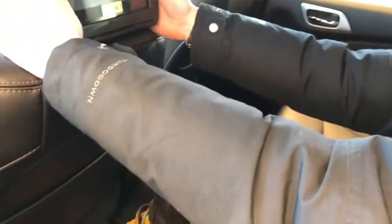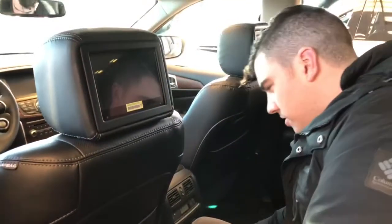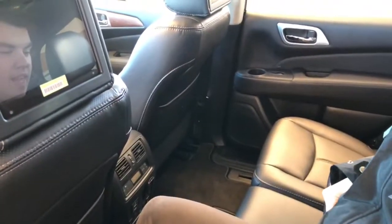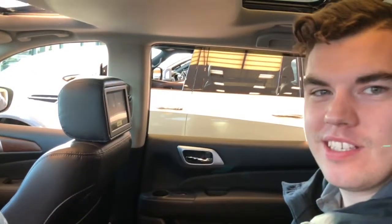Now you also have heated seats back here, headphone plug-ins, because you've got DVD players back here. There's also a bunch of USB plug-ins, a three-prong plug-in, and an HDMI plug-in. That HDMI plug-in is straight up just for Xboxes, Nintendo Switches, and the PS4. I'm a PC Master Race kind of guy, so I've never touched a console in like three years, but who knows?